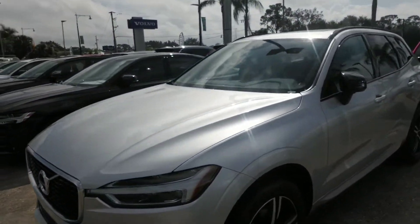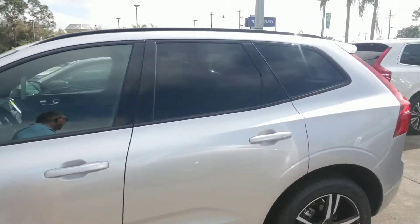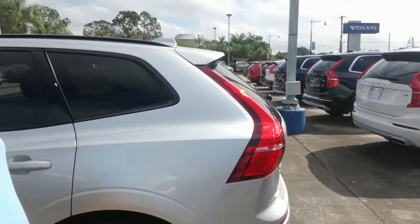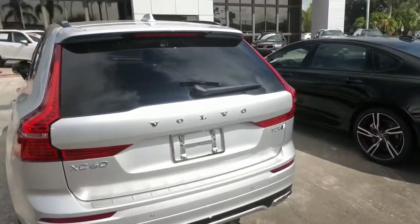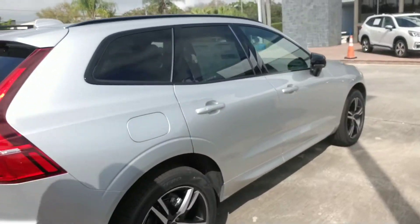I'm going to give you a quick walk around the vehicle so you can get a nice visual of it. It's got LED headlights. It's a very nice mid-size SUV. We're just going to make our way around to the back where you have a very spacious cargo area. I'm just going to continue to make my way all the way around so you get a nice full visual of the vehicle.